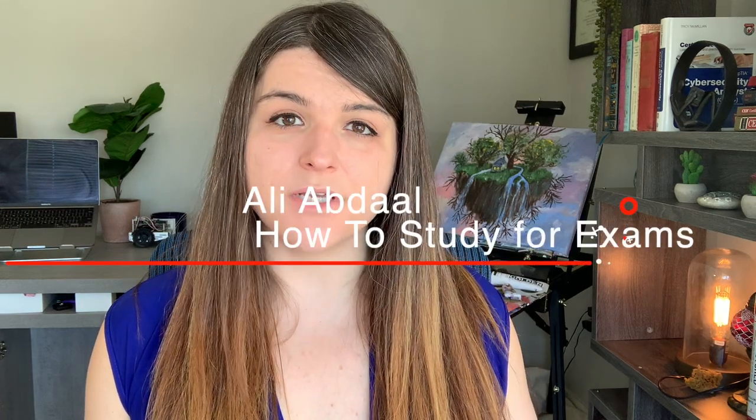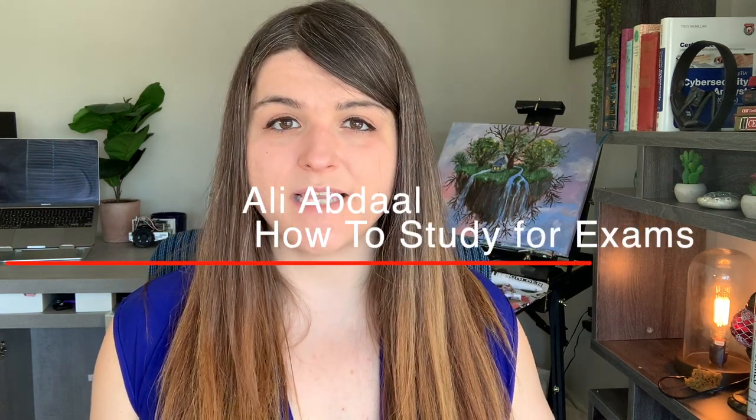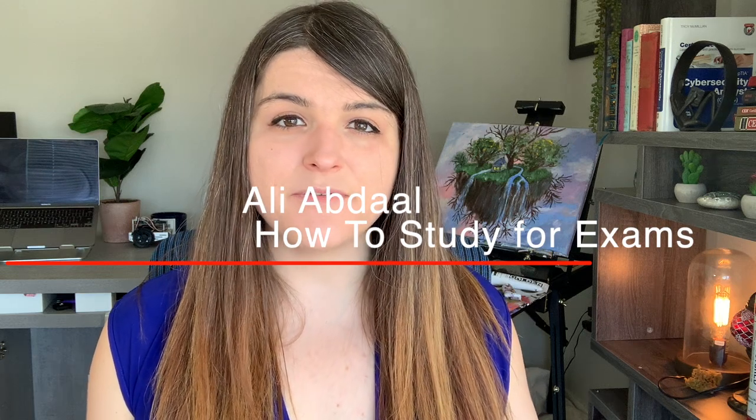So this video hopefully is going to give you a better way to study for not only the Security Plus but all of the other exams that you're going to take in your IT career. I want to note that this is based on Ali Abdaal's How to Study for Exams Masterclass, which can be found on Skillshare.